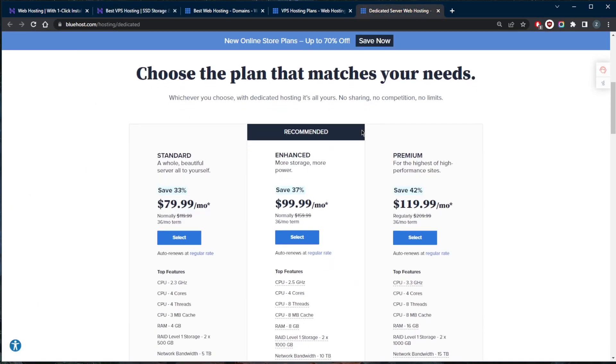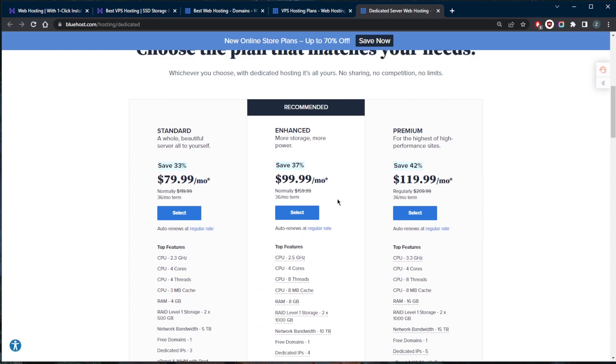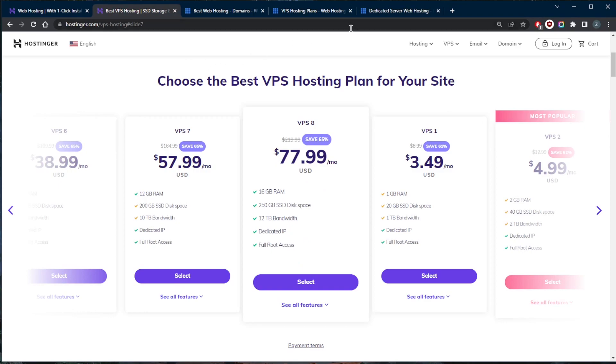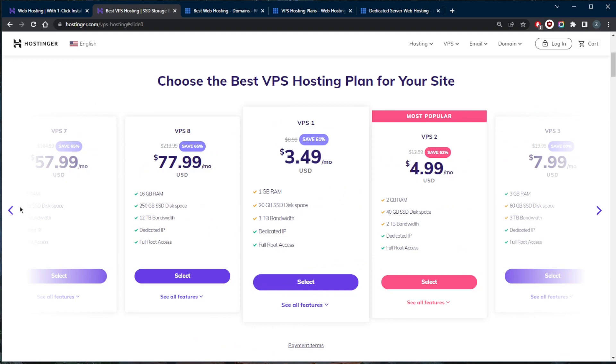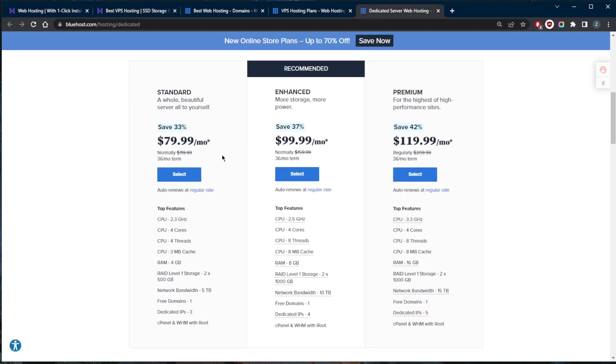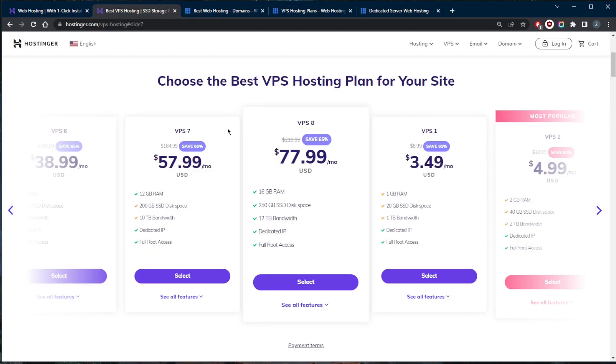Some of the pros of dedicated hosting are the huge resource limits and great performance, and it saves you upgrading to higher plans should your website grow. The cons are that it is quite expensive and requires more technical knowledge. The reason I chose Hostinger for VPS hosting is that you can scale all the way from VPS 1 to VPS 8 and get a whole lot of resources, and it's still cheaper than dedicated hosting even at the higher VPS tiers.